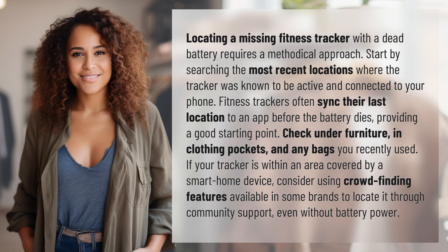Check under furniture, in clothing pockets, and any bags you recently used. If your tracker is within an area covered by a smart home device, consider using crowdfinding features available in some brands to locate it through community support even without battery power.